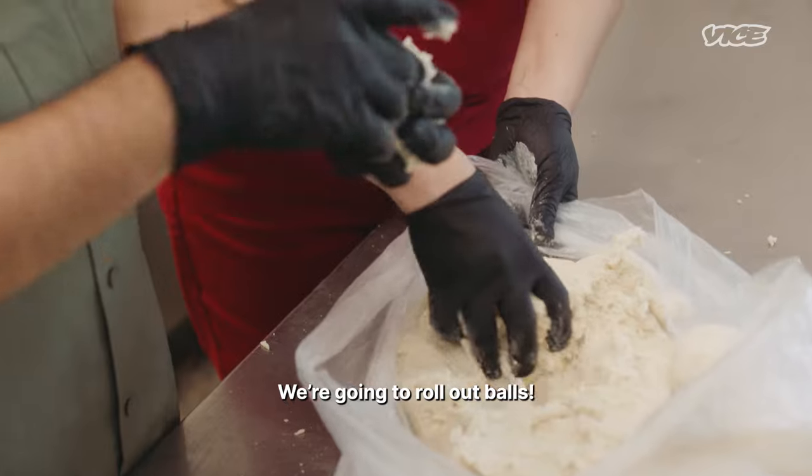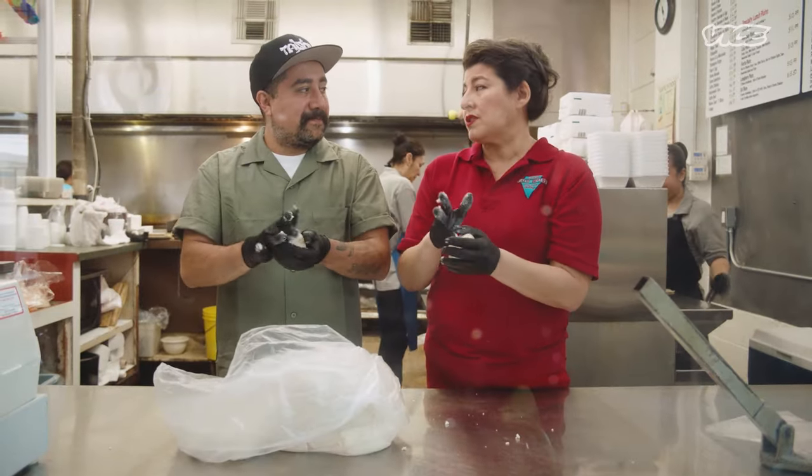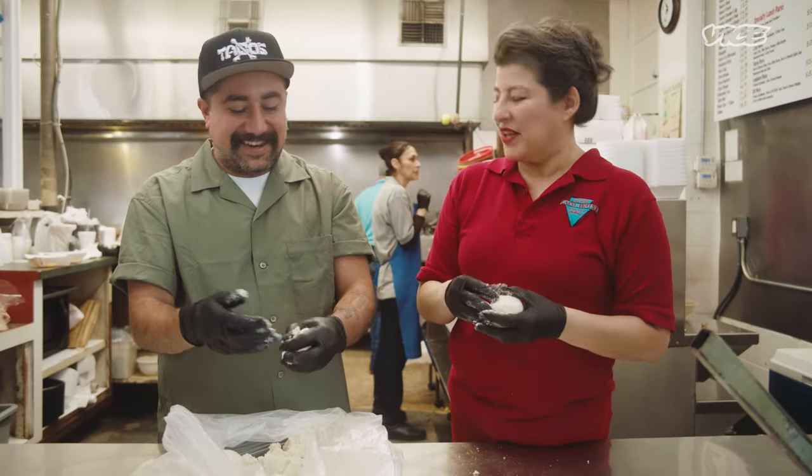We're going to roll out pelotas — the big balls. It's because my mom was a very proud person. We're all proud Texans in that we pride ourselves on everything big. I can't say that we invented it, but we sure make them big here.